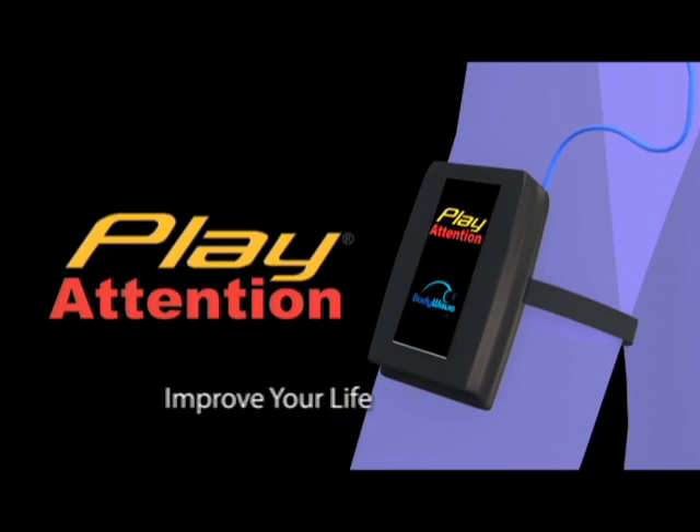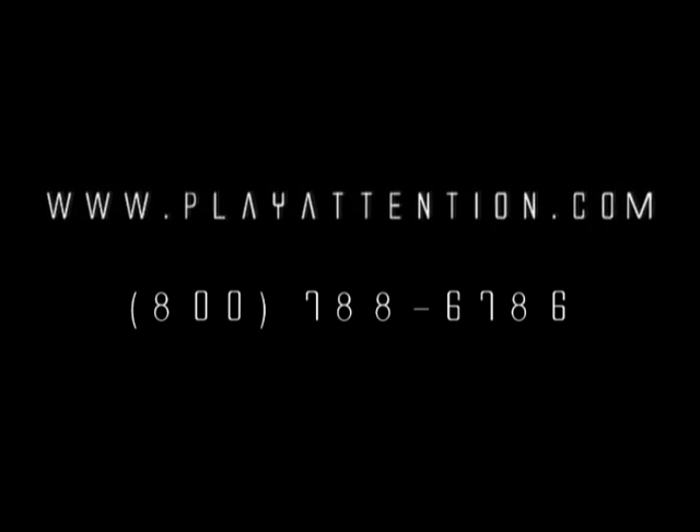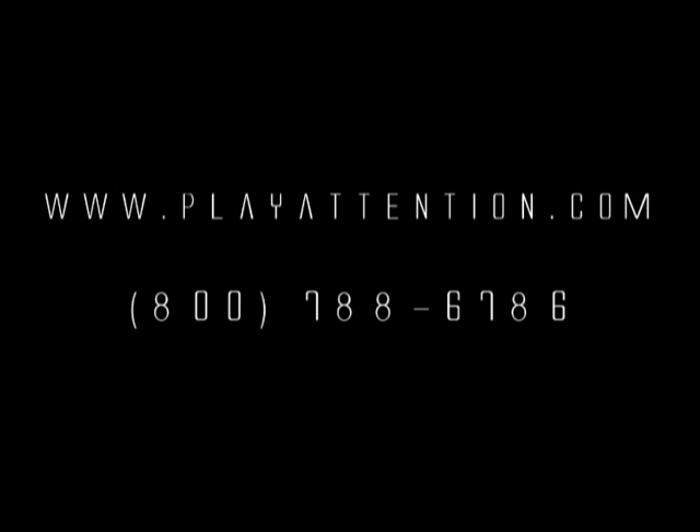To get the most comprehensive, fun, and easy-to-use educational training tool available, call 800-788-6786 or visit www.playattention.com.